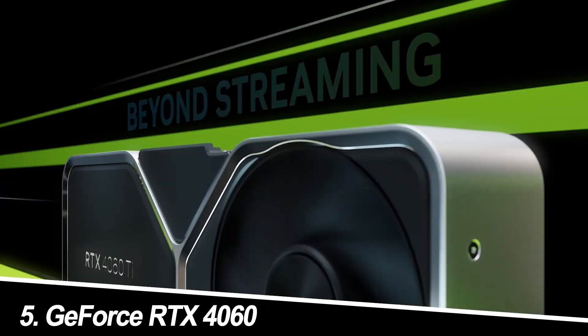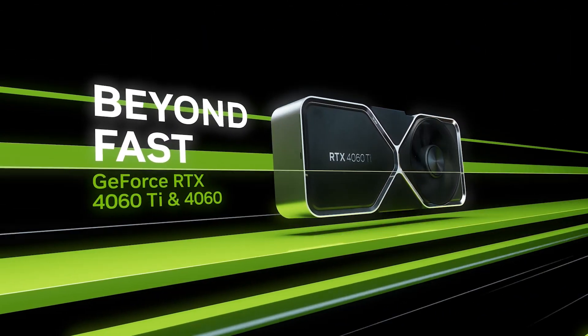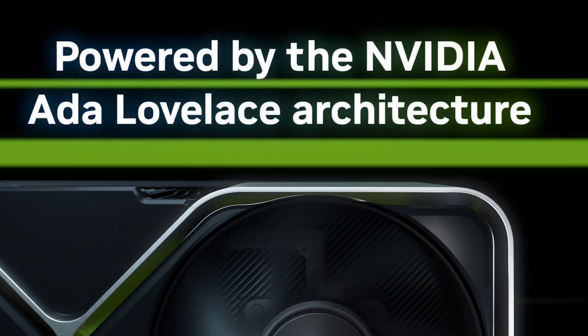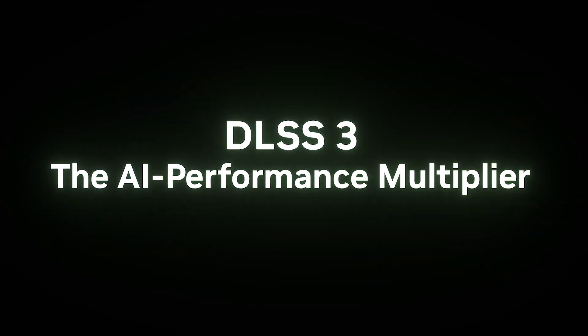Number 5: GeForce RTX 4060 Ti. Pros: Excellent value for 1080p and even decent performance at 1440p, DLSS 3 support for upscaling and performance boosts, and good ray tracing performance for its class.